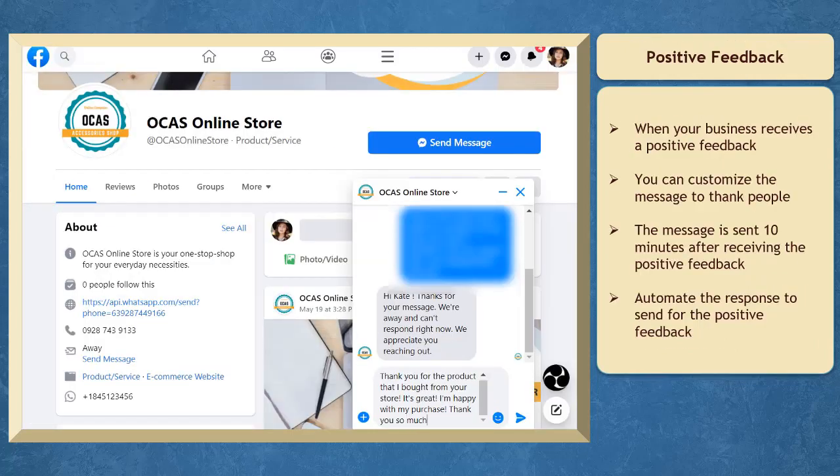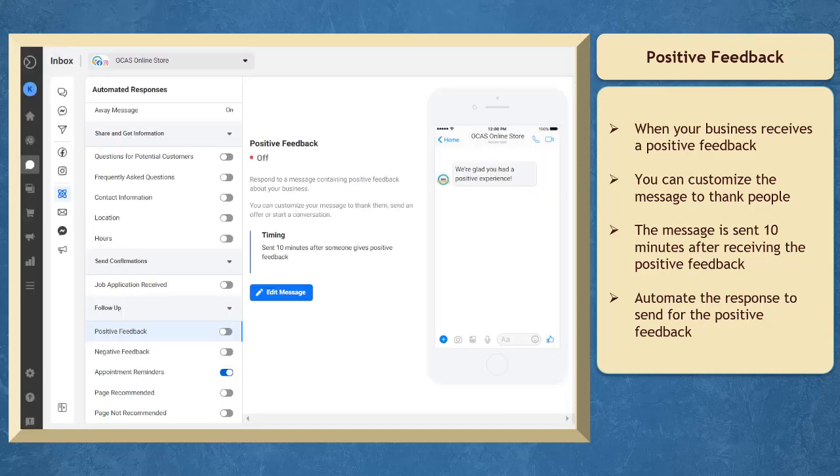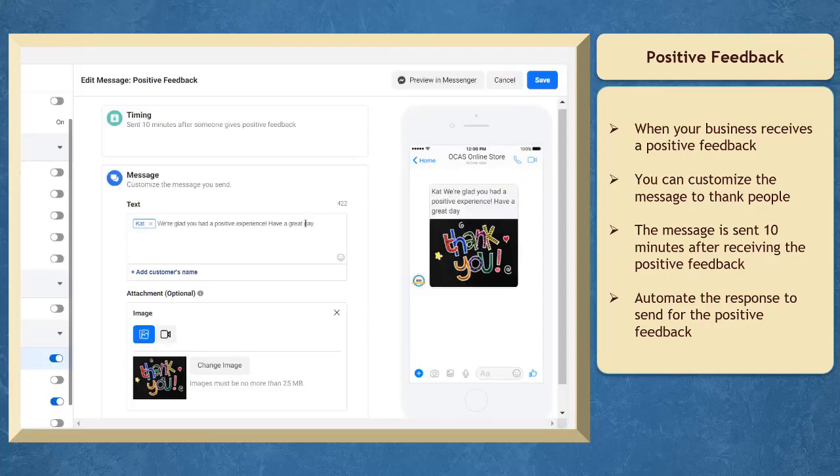If your page receives a message that contains positive feedback about your business, you can customize your message to thank people and start the conversation. The message is sent 10 minutes after your page receives positive feedback. Here's the default message, but you can still edit it to your preference.